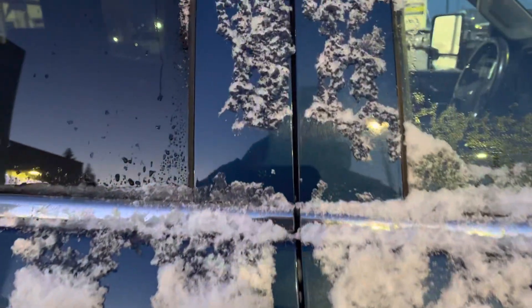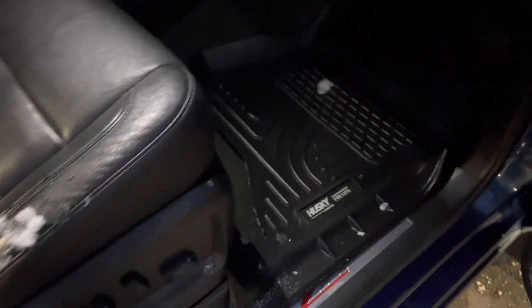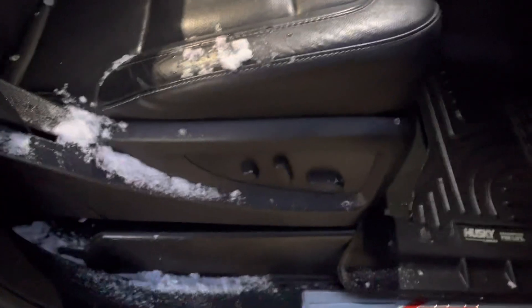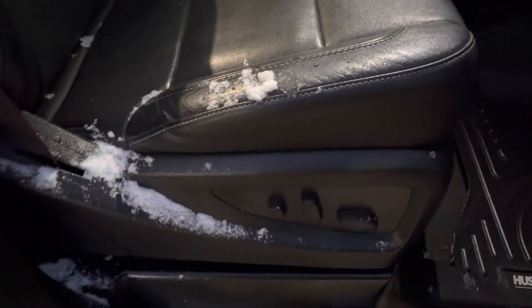Rear heated window too, of course. It's an LTZ so it's pretty well a full load. You've got the Husky mats in the front, power passenger seat as well with lumbar. The passenger seat is actually really nice too — very, very clean.